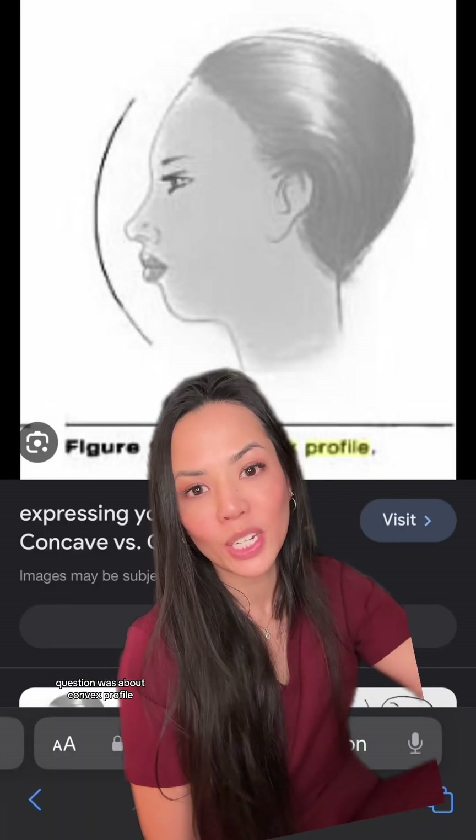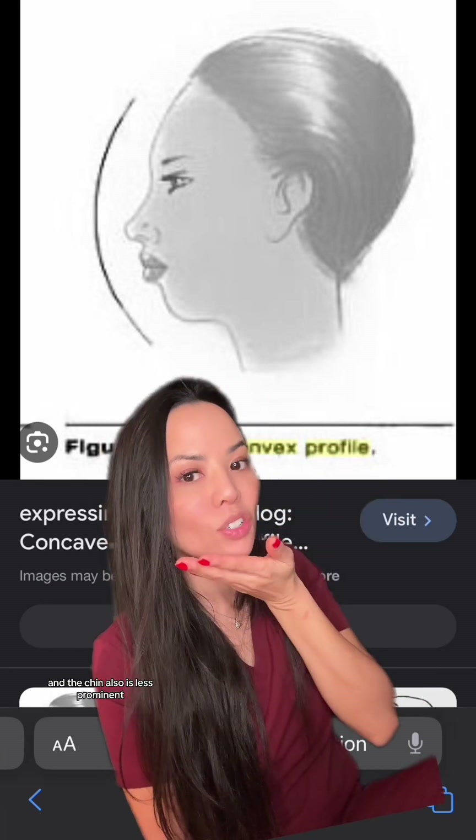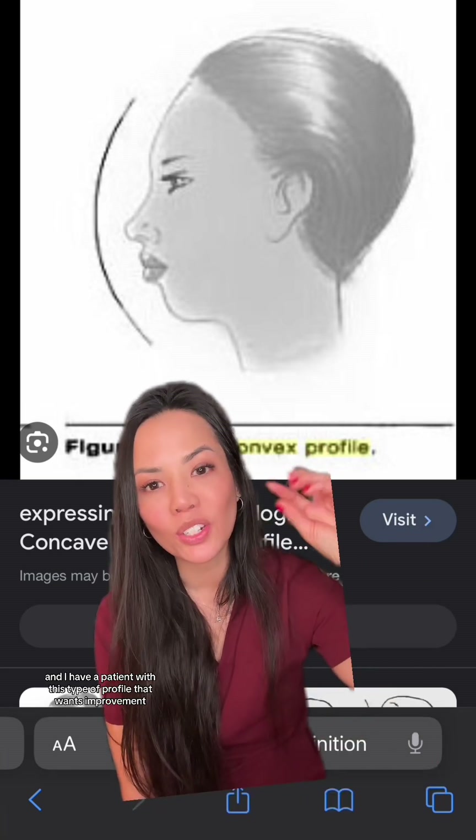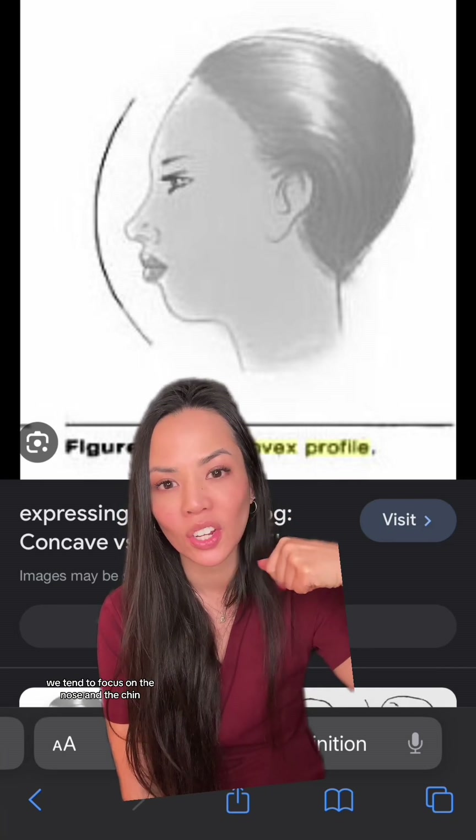The question was about convex profiles, so again, in the convex, the forehead slopes back a little bit and the chin is also less prominent. When I have a patient with this type of profile that wants improvement, we tend to focus on the nose and the chin.